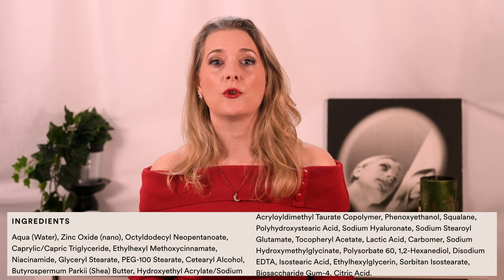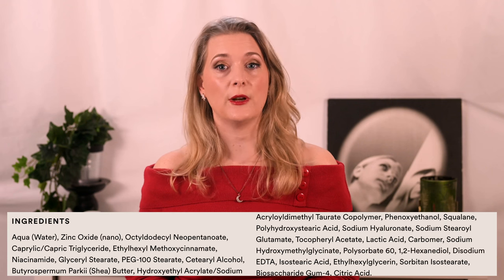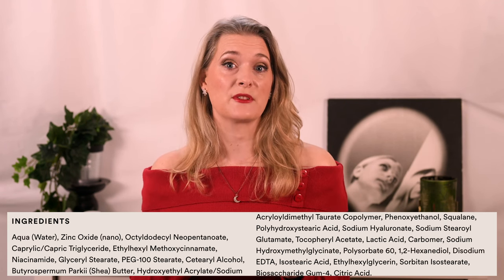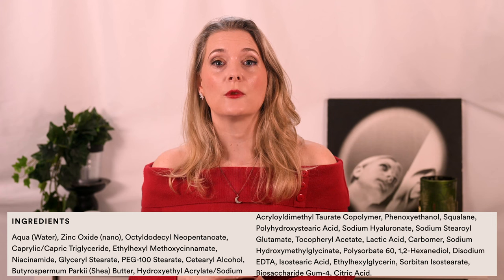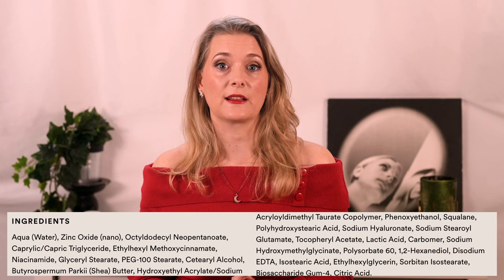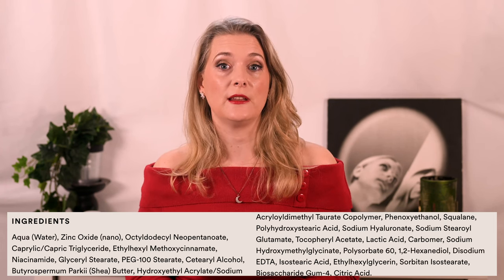Why these two were chosen over a variety of other potential filters that we in Europe have access to is a good question. I assume it is for two reasons: first, because Dr. Sam seems to prefer Zinc Oxide when it comes to treating skin that is easily irritated — something I personally don't agree on with her — and second, because this combination of filters follows American sunscreen guidelines, as the newer filters aren't allowed over there, making distribution easier.